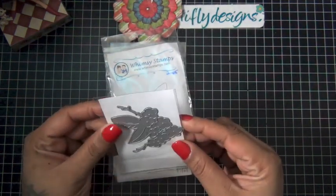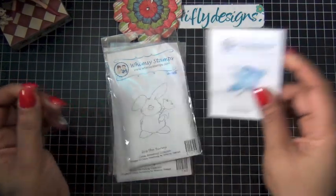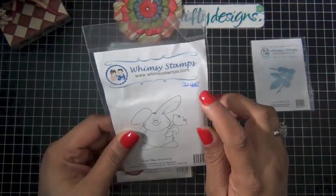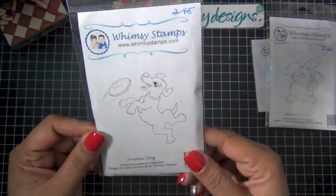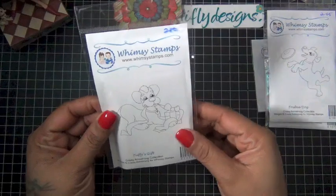I only purchased one die, and this one is a violet flower die. I can't wait to use it — it seems so cute. Then I got this stamp for $2.45 and it's Gus the Bunny. Then Frisbee Dog. Pretty good size stamps. And then Tuffy's Gift.